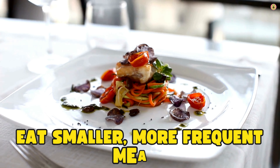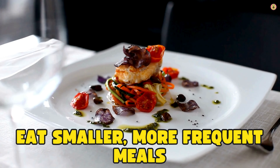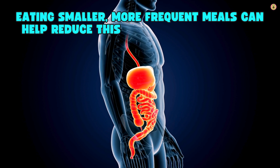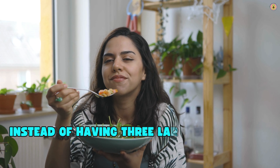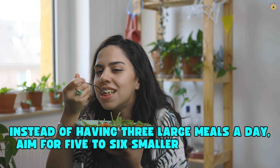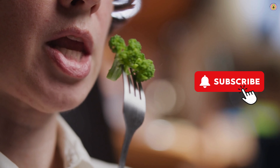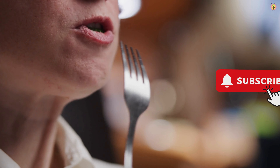Eat smaller, more frequent meals. Large meals can increase stomach pressure and the likelihood of acid reflux. Eating smaller, more frequent meals can help reduce this pressure and improve digestion. Instead of having three large meals a day, aim for five to six smaller meals spaced evenly throughout the day. Each meal should be balanced, including a mix of proteins, carbohydrates, and healthy fats.